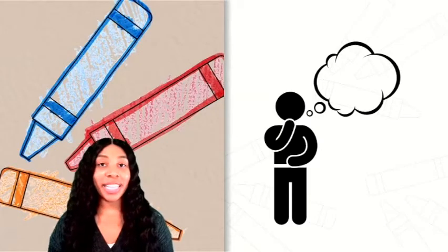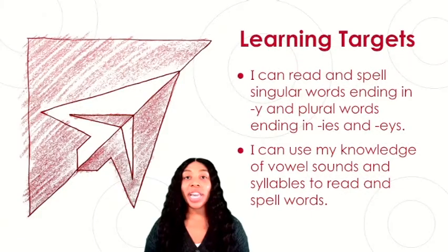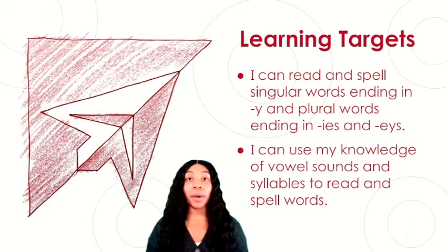Go ahead and put your thinking caps on. We have two new learning targets for today. Please follow along with me as I read them. Our first learning target says: I can read and spell singular words ending in Y and plural words ending in IES and EYS. The second learning target says: I can use my knowledge of vowel sounds and syllables to read and spell words.